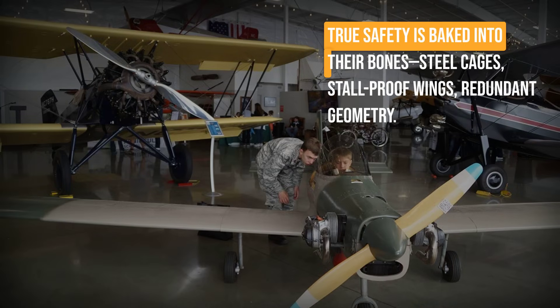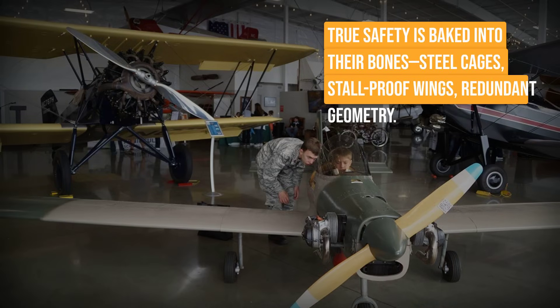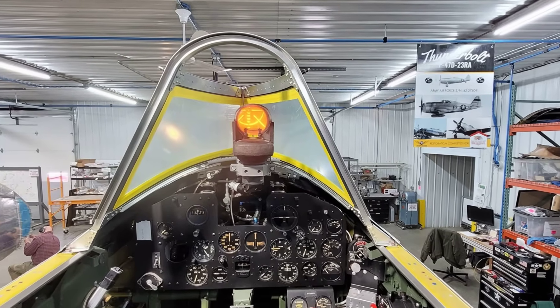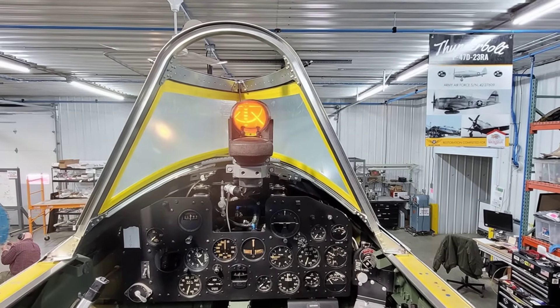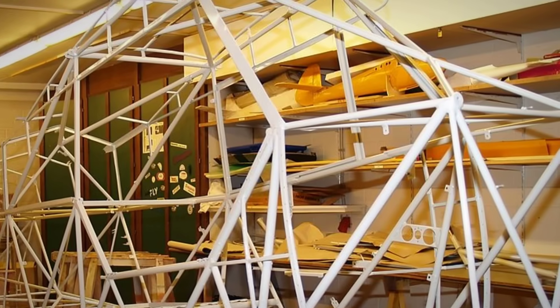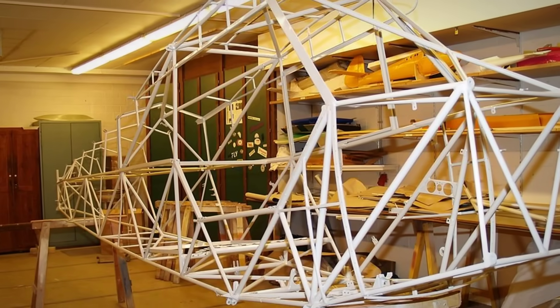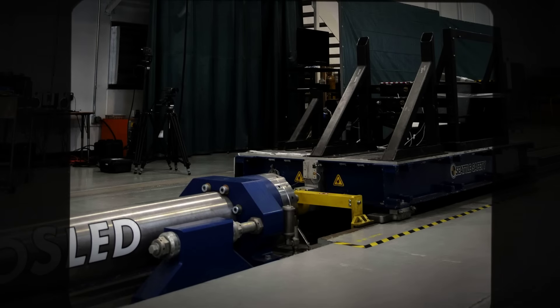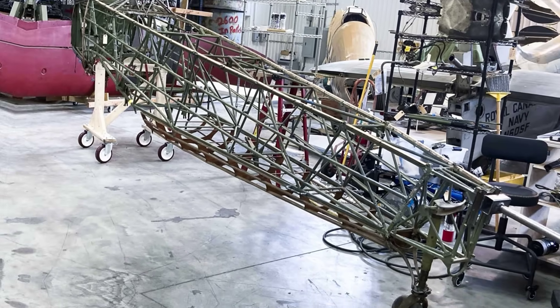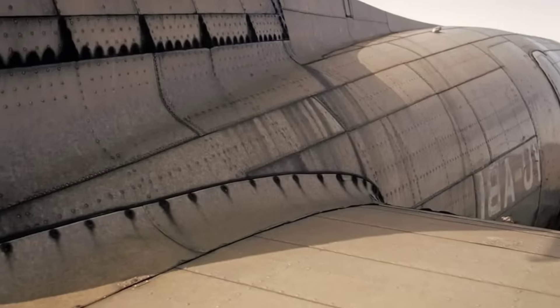Across all 10 machines, one pattern stands out: true safety is baked into the bones, not bolted on as an afterthought. These aircraft prove that engineering — with steel cages, stall-proof wings, and redundant geometry — trumps cosmetic upgrades and price tags. In aviation, survival is not luck; it's structural intent. The safest cockpit is the one that was overbuilt on purpose.